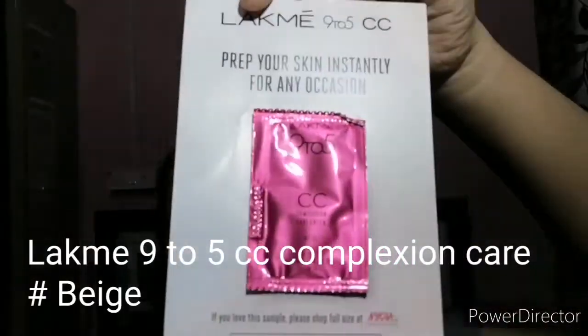I got this for 137 rupees and also received a free sample — it's from Lakme, a small sachet of the Lakme 9-to-5 CC Complexion Care Cream in the shade Beige. I haven't used any CC cream before; I've only used my Garnier BB cream up until now.